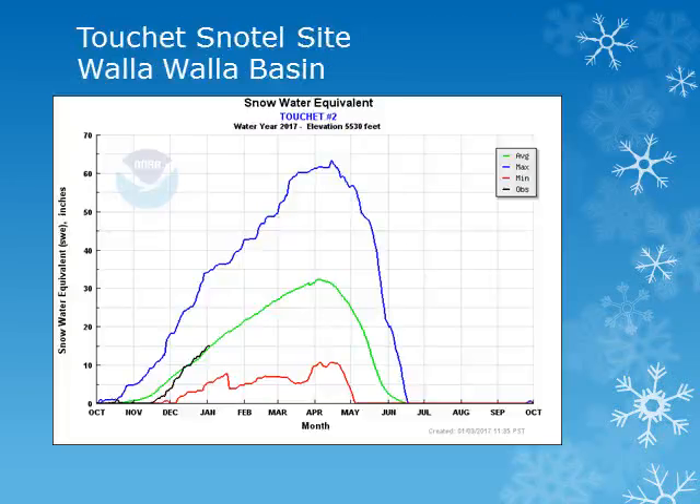These charts show the snow water equivalent, or water held in the snow, for the water year October through September. The blue line is the maximum observed, with the red line the minimum and the green line the average. Using these charts, we can see how the snow water equivalent accumulates throughout the winter and spring and compare it to average.